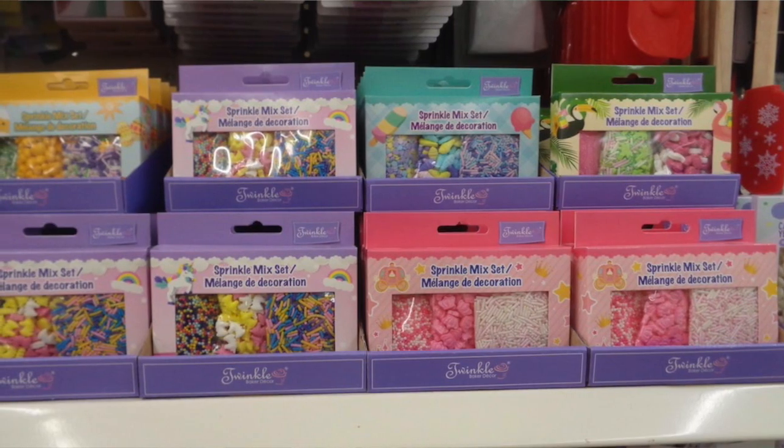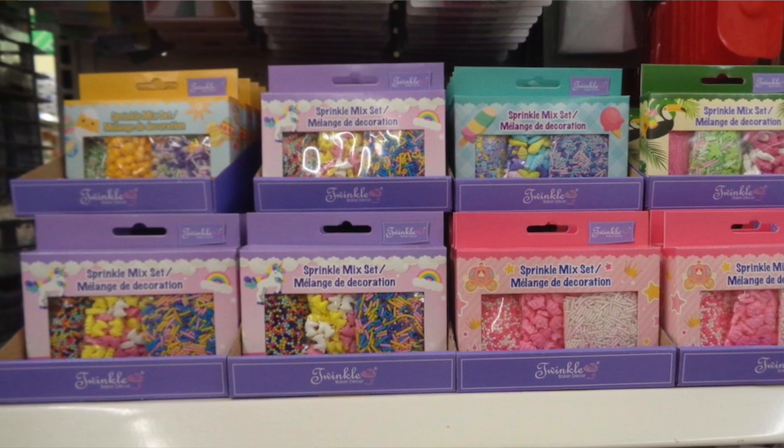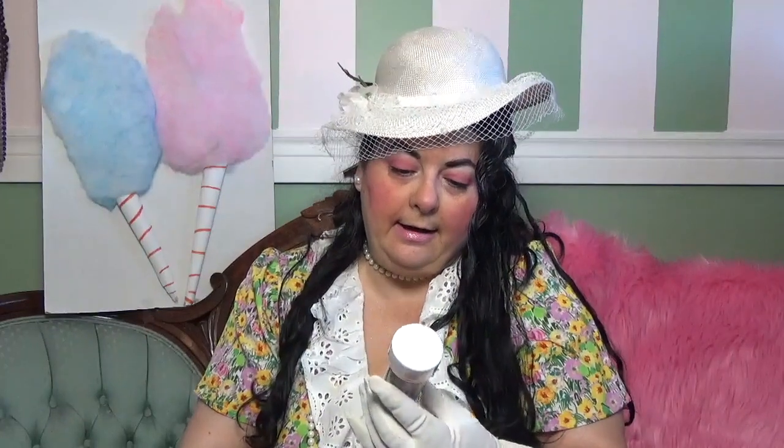Something new that they had at the Canadian Dollar Tree — they had all these different sprinkles and baking supplies. I'll put up a picture of the selection, but I got this sprinkle mix set — it's the ice cream one. It's got little ice cream candy sprinkles, little dots, and they also had decorative candy egg hunt ones in Easter themes with little egg shapes.